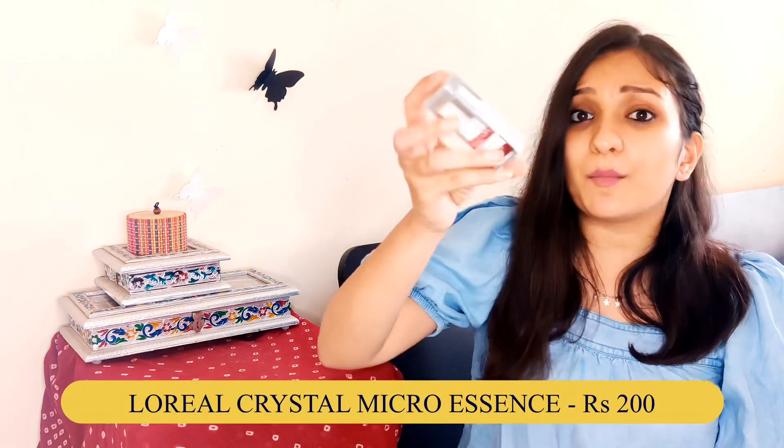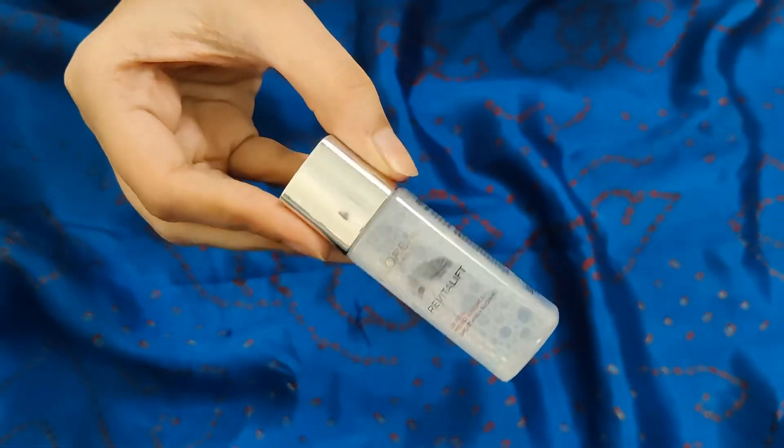Next I have something which is not really a serum but also from L'Oreal: the Crystal Micro Essence. This is very small — for exactly 200 or 199 rupees — and I have never used this before but always wanted to try it. You apply it after your toner but before your serum. It has a water-like consistency and the instructions say you do not apply it with a cotton pad — you just pat it directly on your face. I am really looking forward to trying this one.